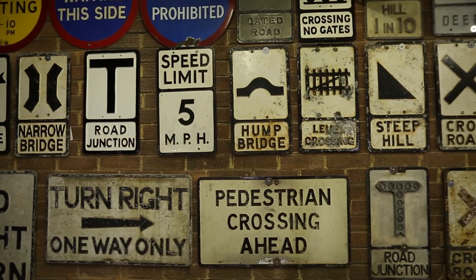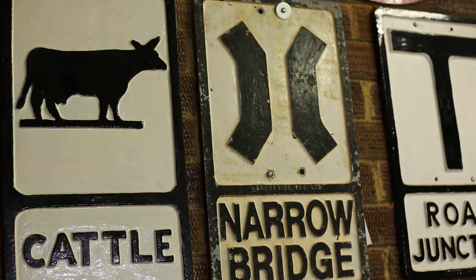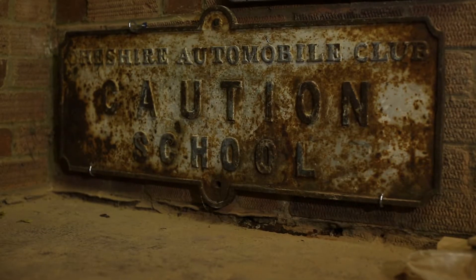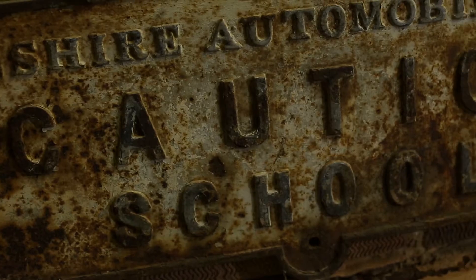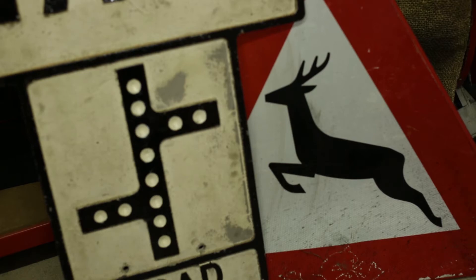You get road signs from things called auto jumbles, which are like jumble sales but at car shows. My favourite road sign is my oldest road sign, which is probably late Victorian or Edwardian. I bought it from someone who said they dug it up in their garden. I like the novelty of them and them being different to what the modern signs are.